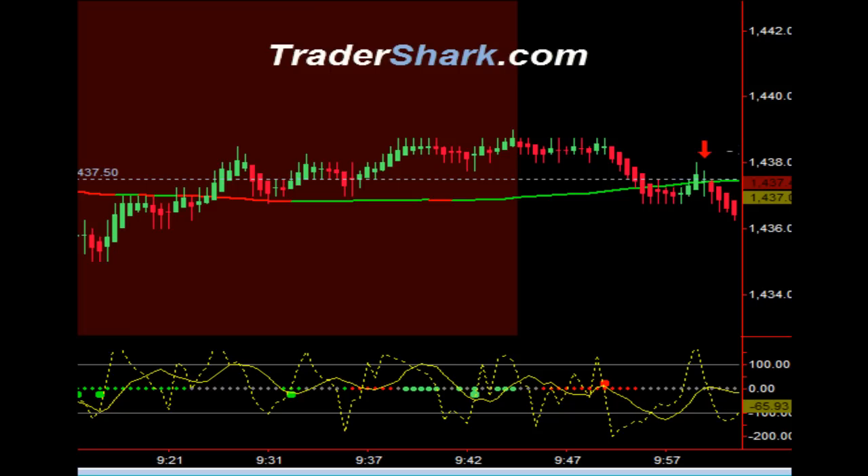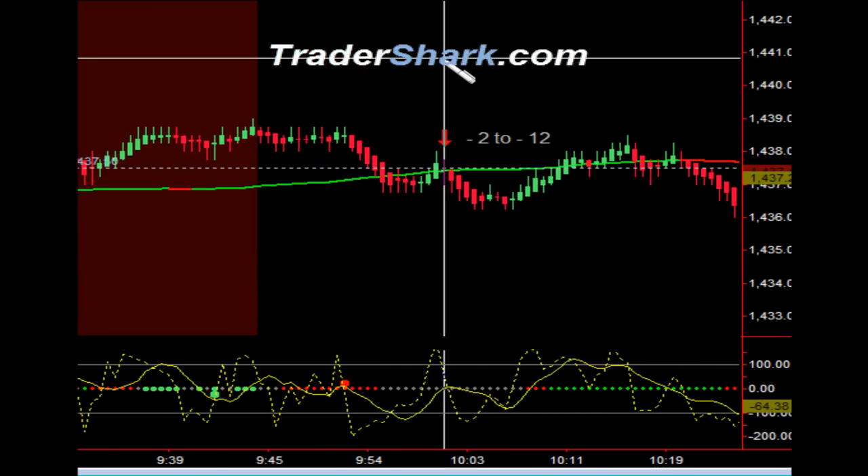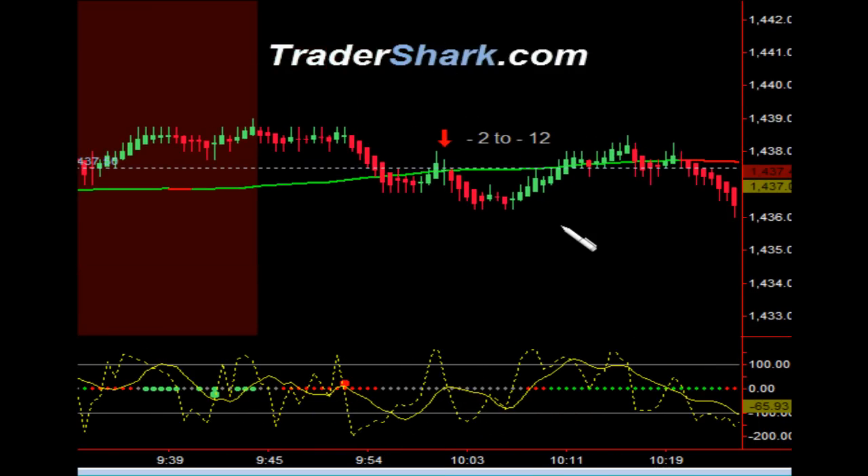The market opened up this morning at 1437.5, represented by this white dotted line. We generally don't trade the first 15 minutes of the day. Coming out of the no-trade zone, we had an opportunity to get short — a couple of different opportunities. We were really close to opening price, so in hindsight, probably not a good idea. We generally don't trade within one point of opening price.